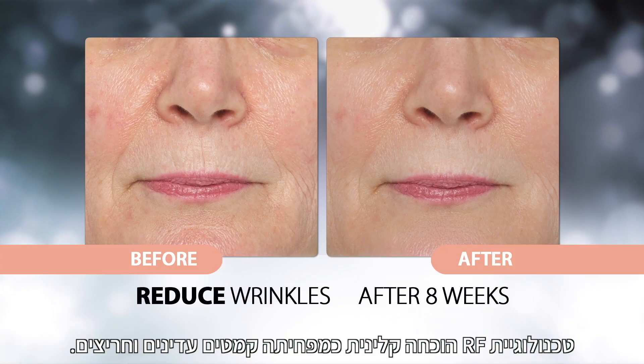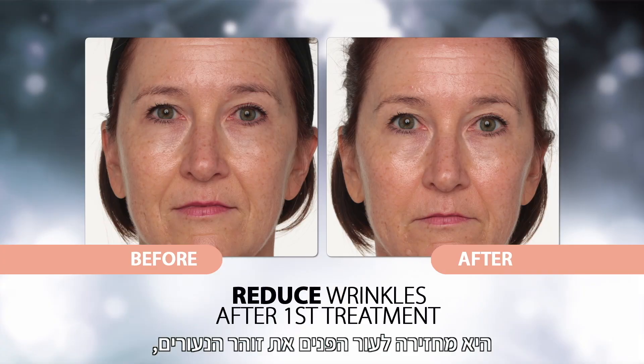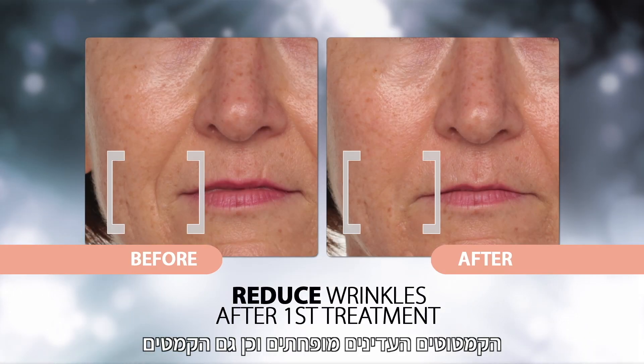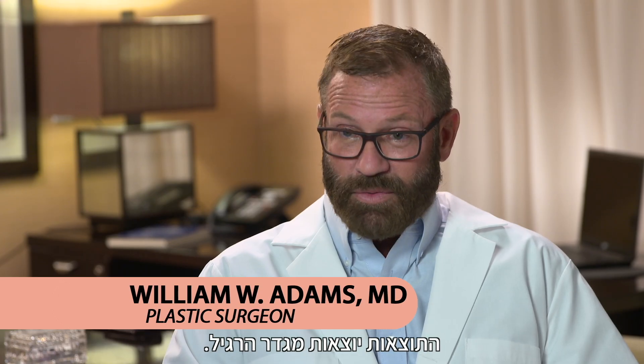RF technology is proven clinically to reduce fine lines and wrinkles. It restores your complexion to a youthful glow. Fine lines are reduced as well as the wrinkles, and you see plumpness in the tissues afterwards. Off the chart results.